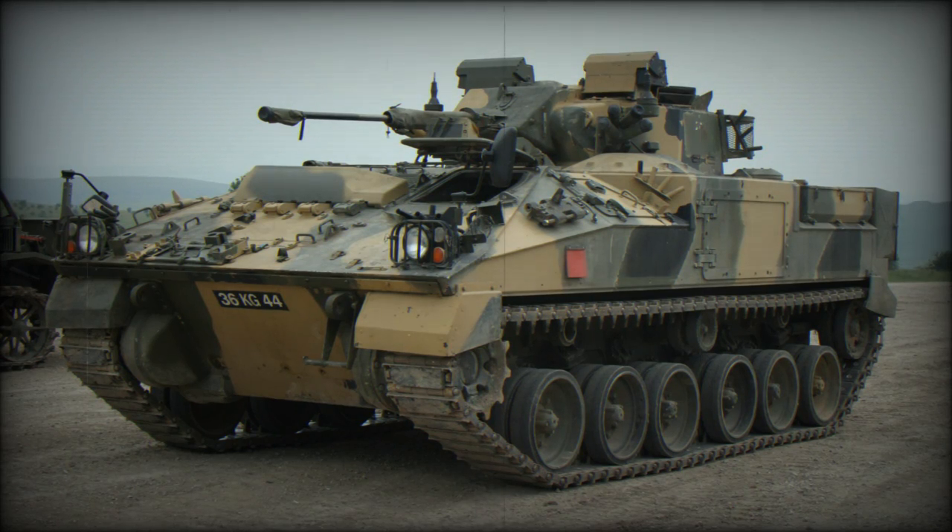The Tracked Infantry Fighting Vehicle, IFV, known to the British Army as the Warrior, was originally known as MCV-80. It was intended to replace the old FV432 armoured personnel carrier. This vehicle was developed from the 1970s onwards, with a series of pre-production prototypes built in the early 1980s. Production by GKN Defence commenced during 1986.